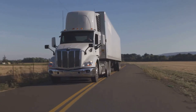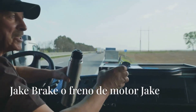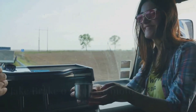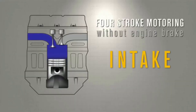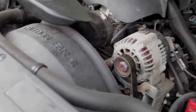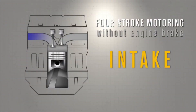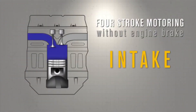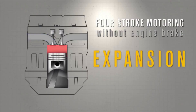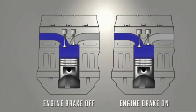Now that we understand the basics, let's dive into one of the most well-known engine braking systems on the market. The Jake Brake, or Compression Release Engine Brake, is the most common engine braking system in the industry. It works by opening and closing the exhaust valves at specific times to release the compressed air trapped in the cylinders. This process creates back pressure, slowing the engine down.